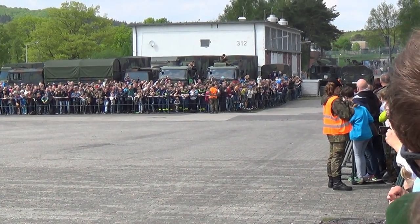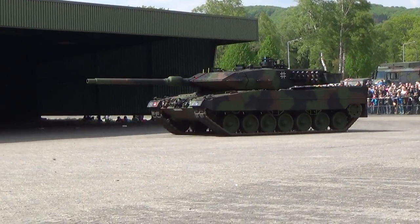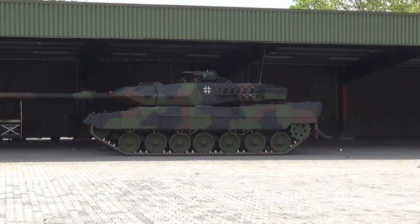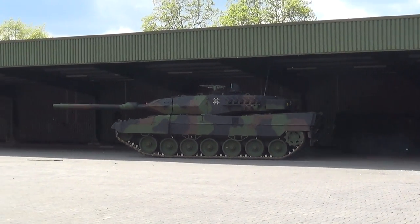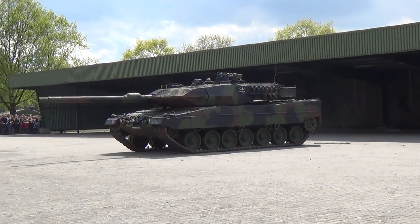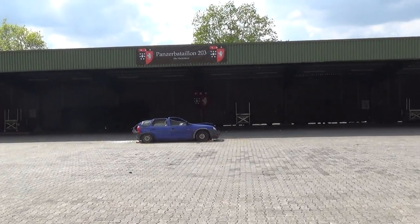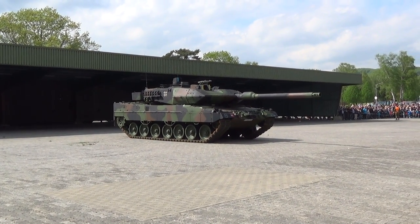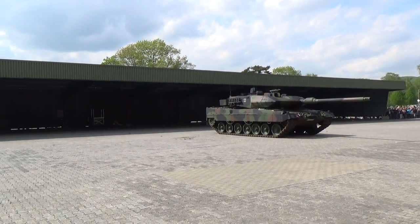It's a lot of fun! This is the main system of the Panzertruppe, the Leopard 2A6.